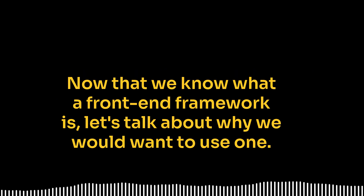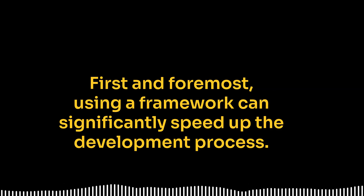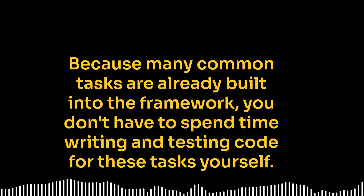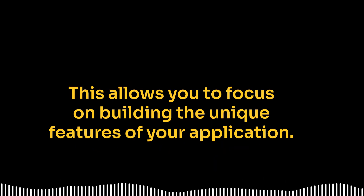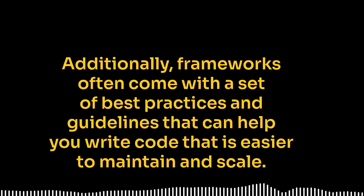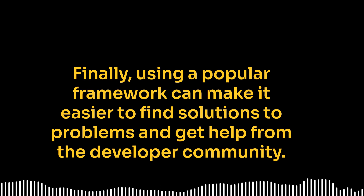Now that we know what a front-end framework is, let's talk about why we would want to use one. First and foremost, using a framework can significantly speed up the development process. Because many common tasks are already built into the framework, you don't have to spend time writing and testing code for these tasks yourself. This allows you to focus on building the unique features of your application. Additionally, frameworks often come with a set of best practices and guidelines that can help you write code that is easier to maintain and scale. Finally, using a popular framework can make it easier to find solutions to problems and get help from the developer community.